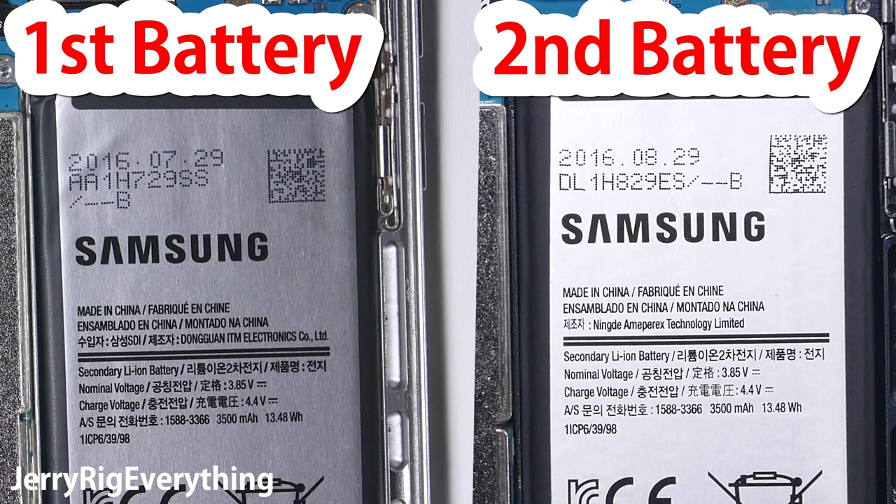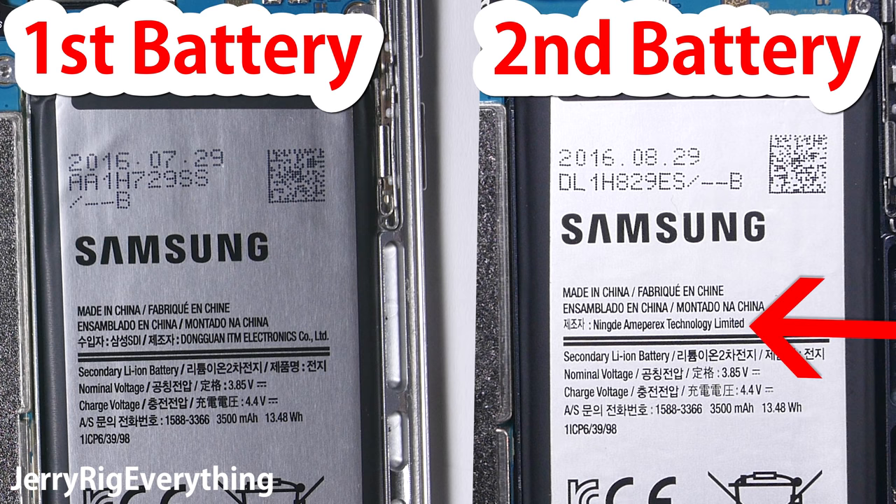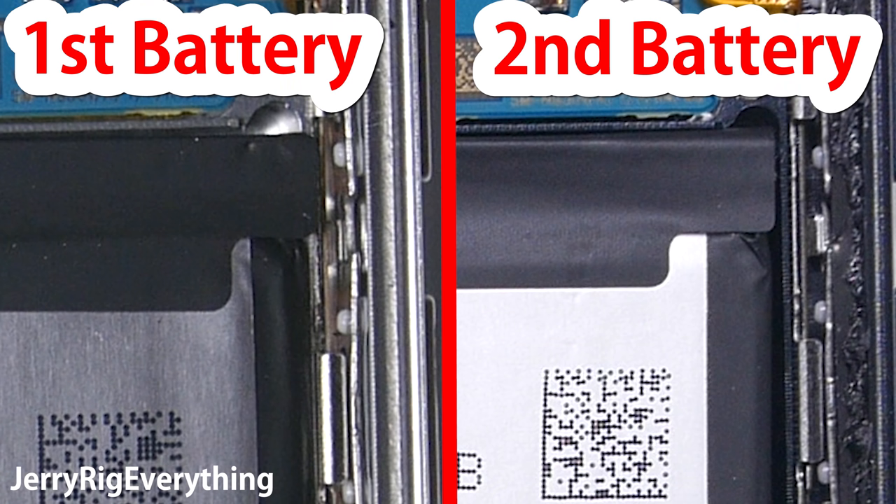The manufacture of these two batteries is different — the safe replacement battery is made by one factory, and the original battery is made by a different factory. So Samsung probably assumed the second battery was fine purely since it came from a different factory. It's super interesting that both the old battery and the fixed safe battery have the same deflection in that upper right corner.